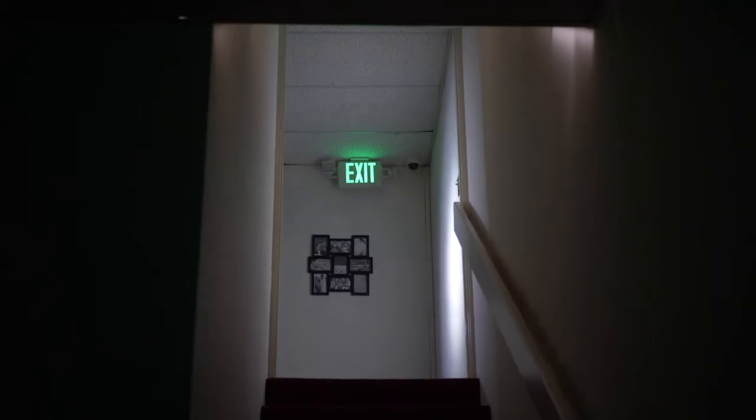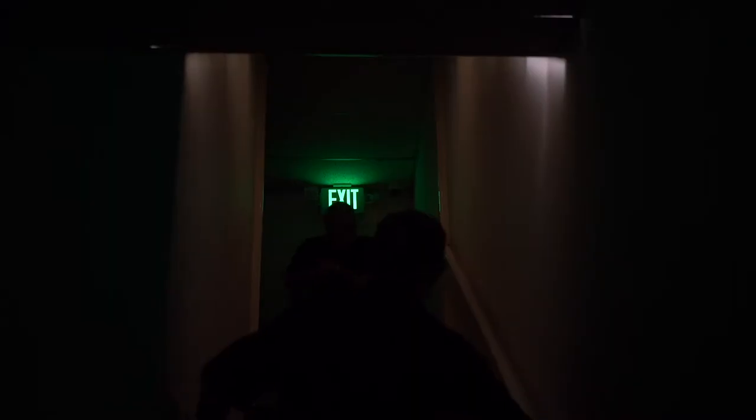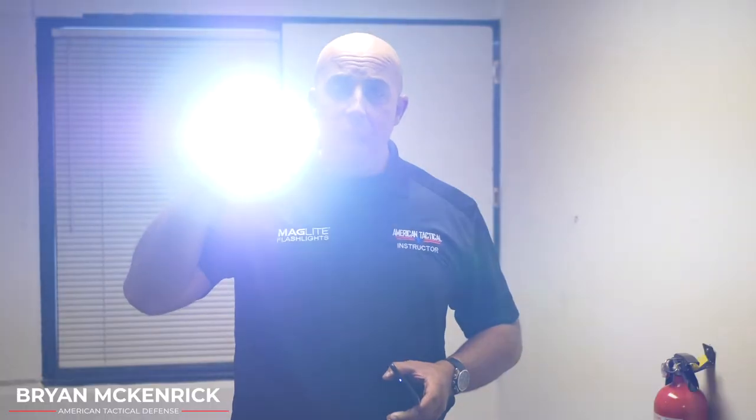Now a mag light here — nice and bright — will shine all the way through your house. You'll be able to identify who it is. In the video you're going to see the extreme difference of what's going on. This will distract the suspect that has a gun in his hand.